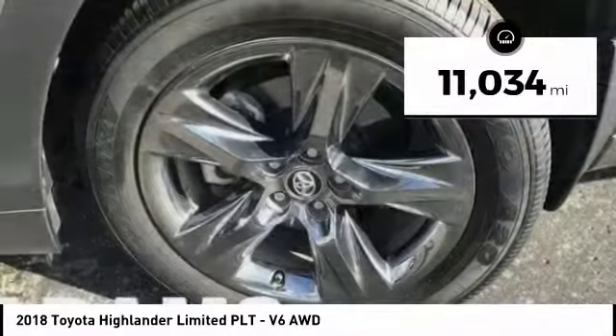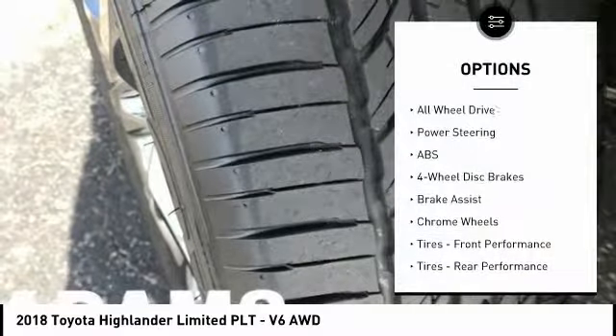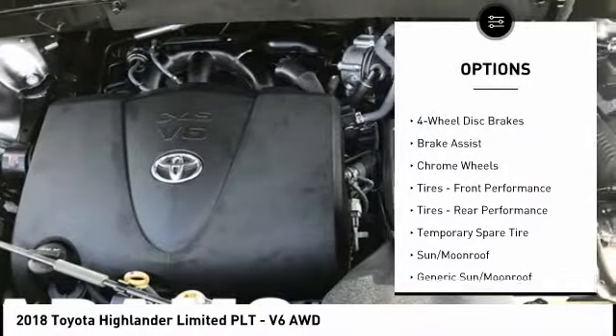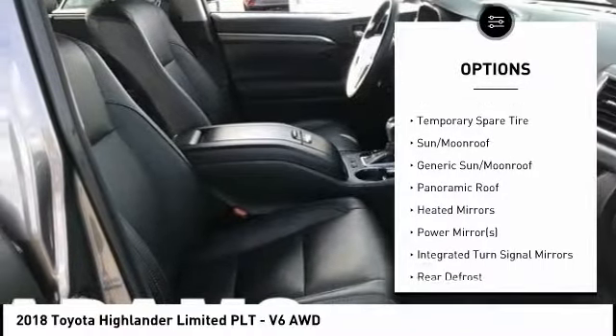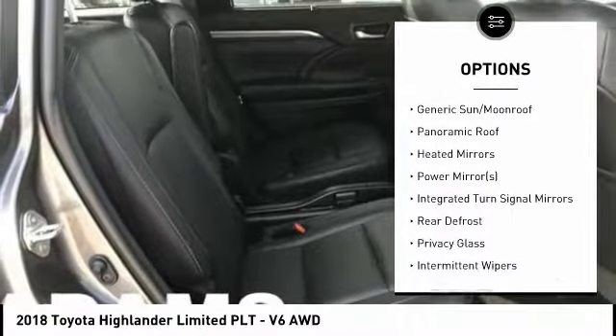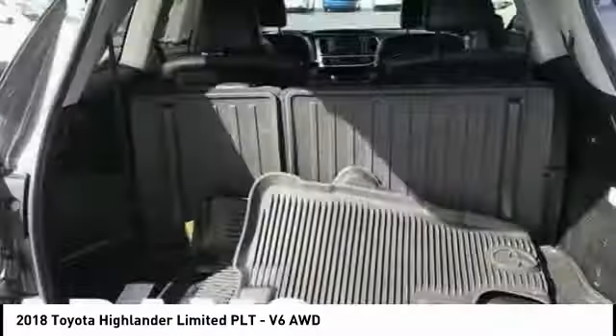This vehicle has less than 15,000 miles. Here are some of this vehicle's great options: traction control, steering wheel audio controls, keyless entry, backup camera, navigation system, all-wheel drive, anti-lock braking system, power lift gate, power passenger seat, and stability control.